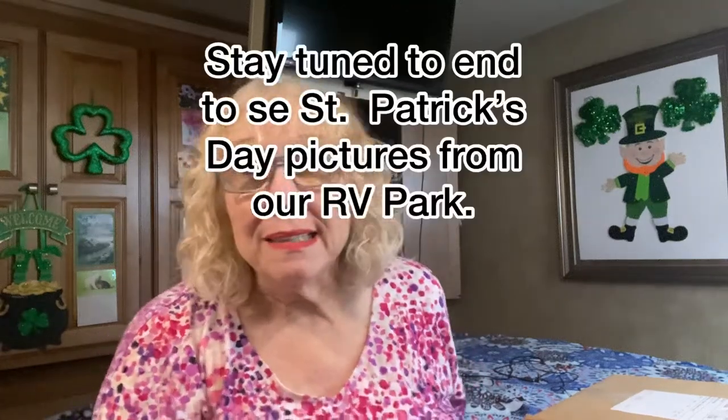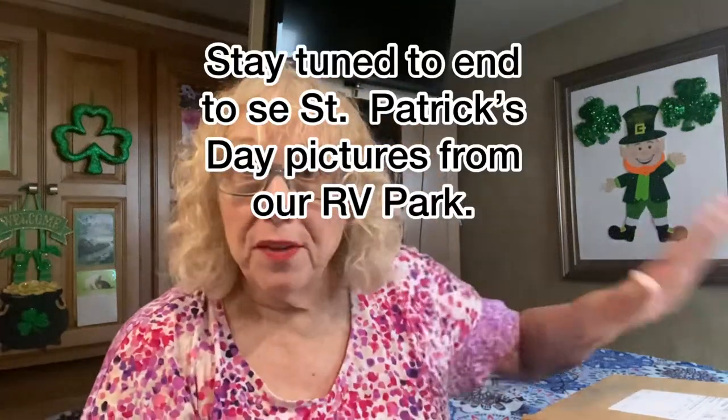Hello everybody, this is Grandma Babe, and this video is going to be probably a boring one for you, but something to regard — I just ordered...